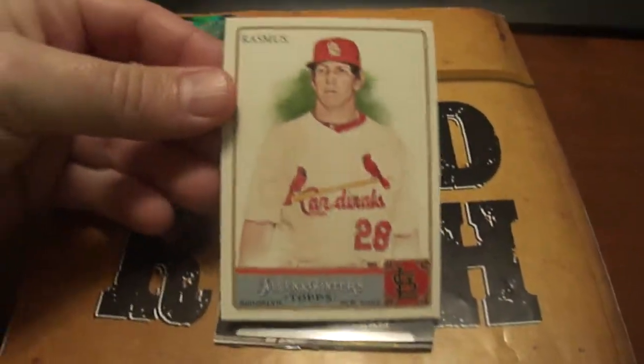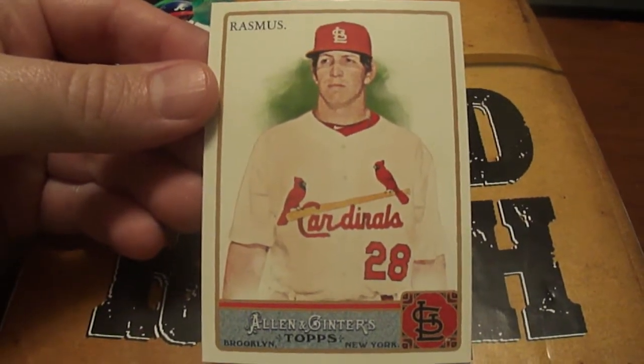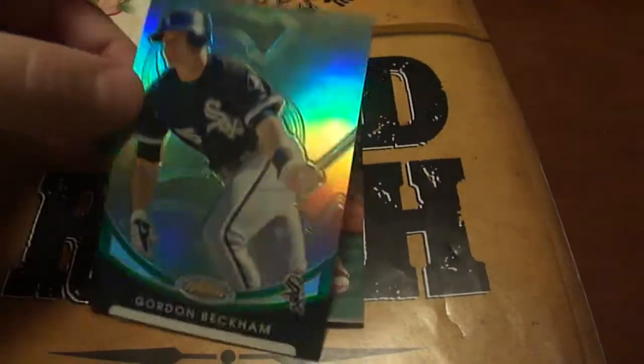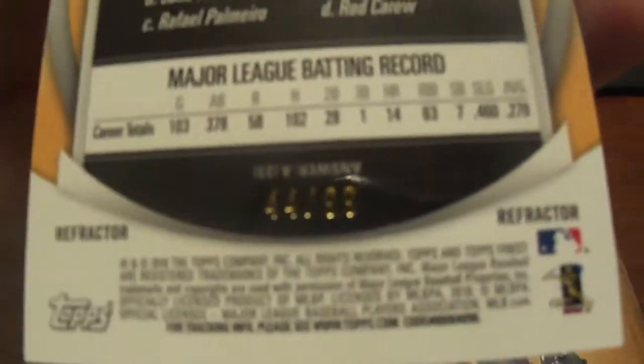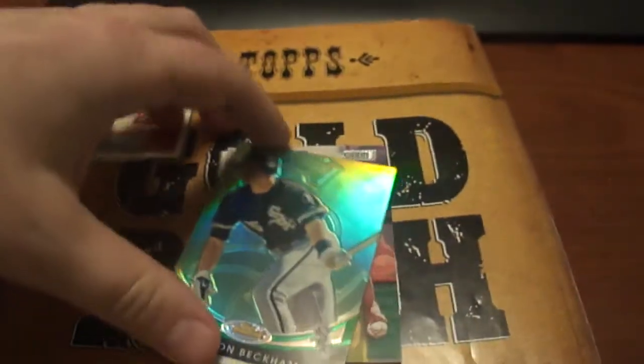Next one here is a 2011 Allen Ginter, Colby Rasmus. And then we've got a 2010 Gordon Beckham Green Refractor, and it is numbered 299. Really like that one.